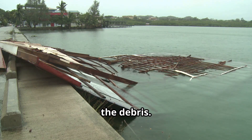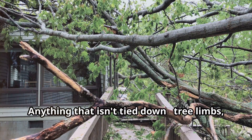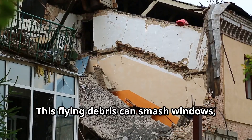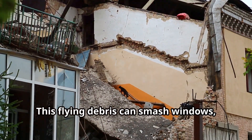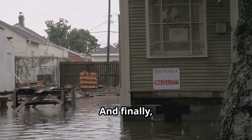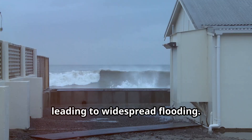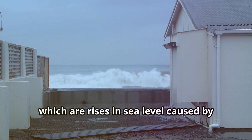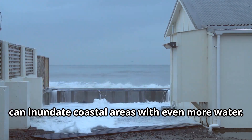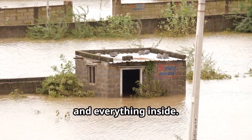Second, the debris. High winds turn loose objects into missiles. Anything that isn't tied down — tree limbs, roofing shingles, outdoor furniture — becomes a potential weapon. This flying debris can smash windows, dent siding, and cause serious damage to the structure of a home. And finally, the water. Hurricanes bring heavy rainfall, leading to widespread flooding. Storm surges, which are rises in sea level caused by the hurricane's winds, can inundate coastal areas with even more water. This flooding can cause significant damage to a home's foundation, walls, and everything inside.